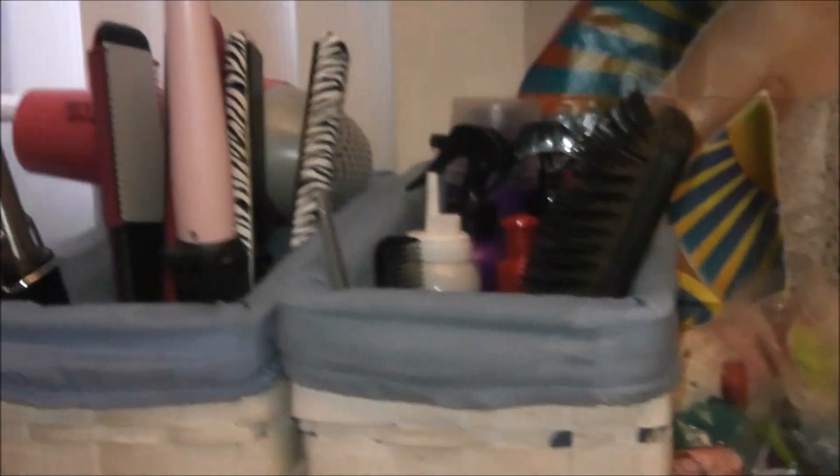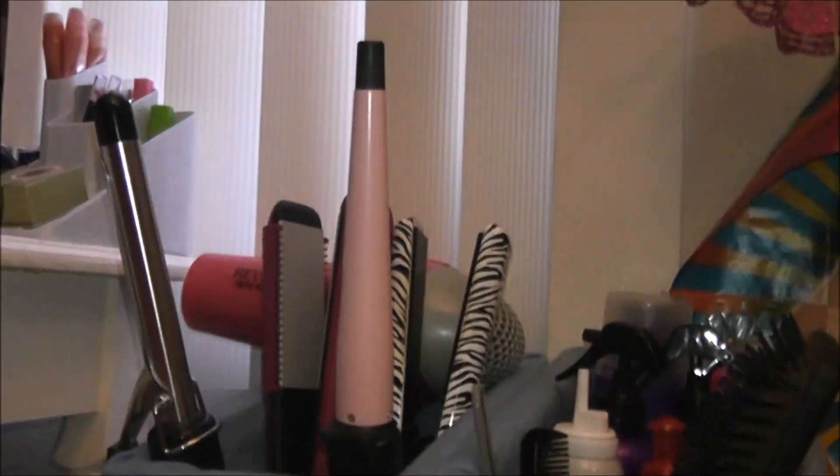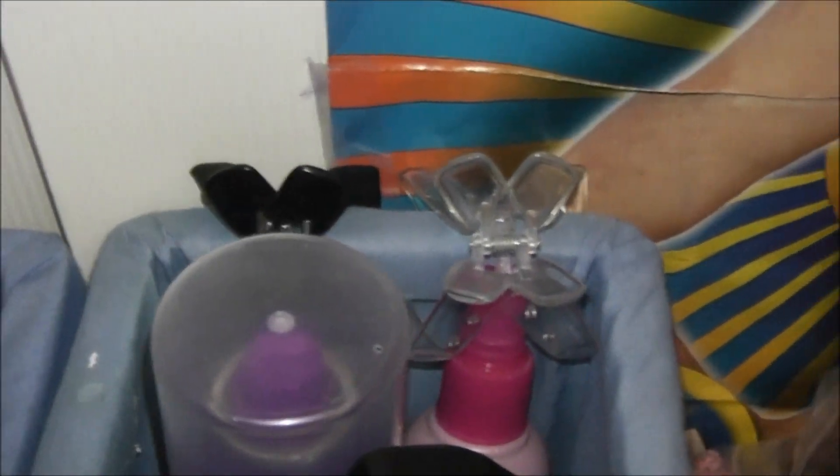Over here is kind of the fun area to me. I have these two blue crates, and this is where I keep hair products and styling tools. Let me get over to the hair products first. Back here I keep two sectioning clips I got at Target — they're the big ones. I want to get the smaller ones soon because I saw them at Target the other day and they're really cheap. I just have those back there when I section off my hair for styling.